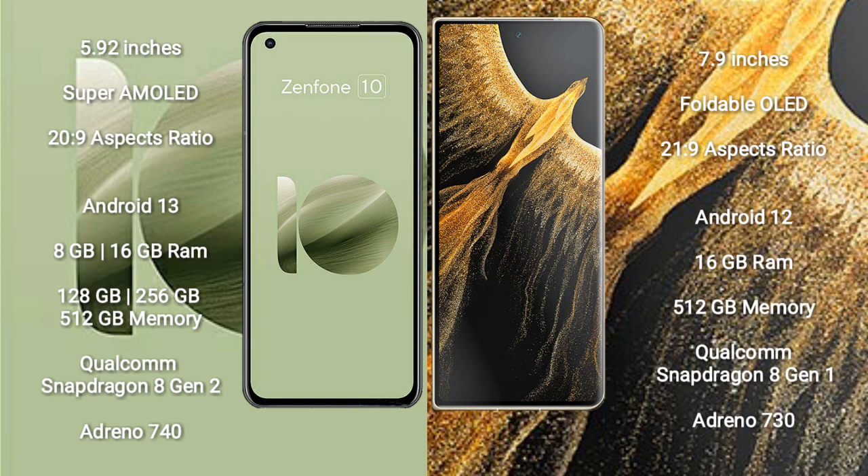Asus Zenfone 10 comes with 8GB or 16GB RAM, and 128GB, 256GB, or 512GB internal storage, with a Qualcomm Snapdragon 8 Gen 2 processor and Adreno 740 GPU. Honor Magic VS Ultimate comes with 16GB RAM and 512GB internal storage.